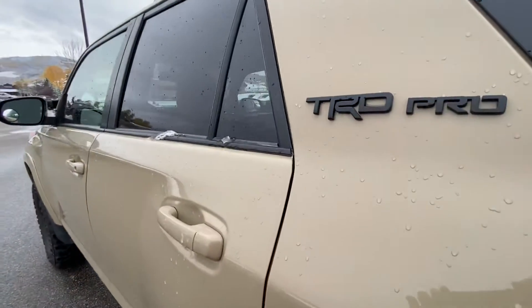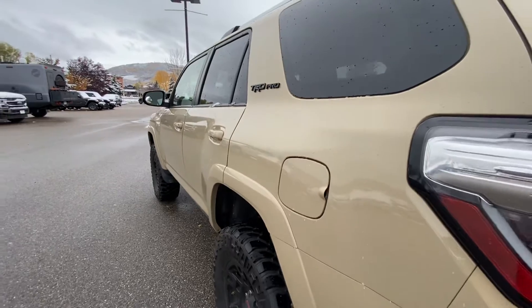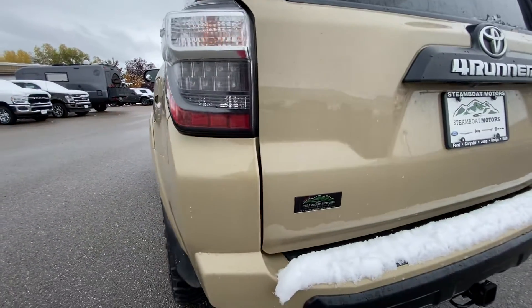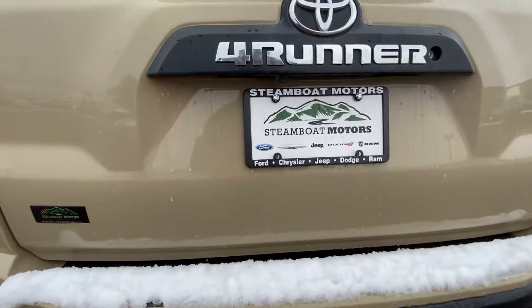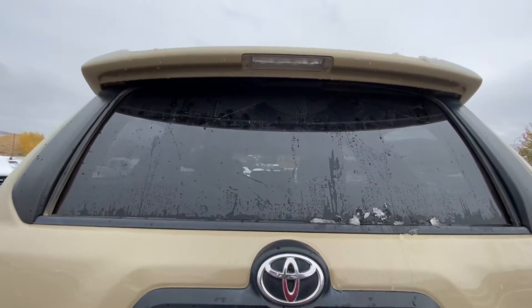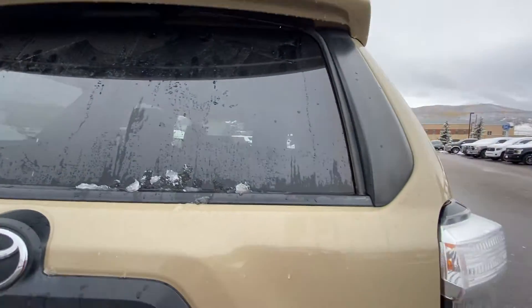Going to the back — there's your TRD Pro, and of course the sandstone color is just super sharp. It does have a hitch. The back window does roll down. Even up on the top and around the edges here, no scratches or dings or dents of any sort.